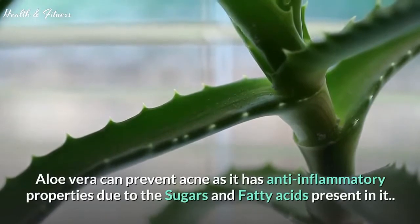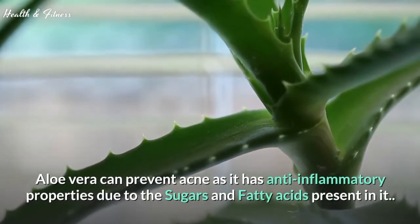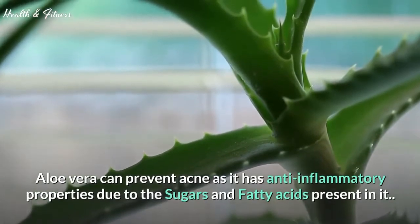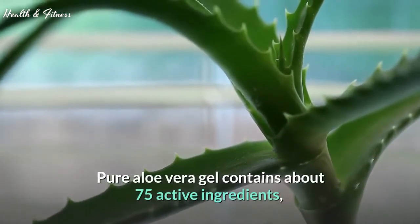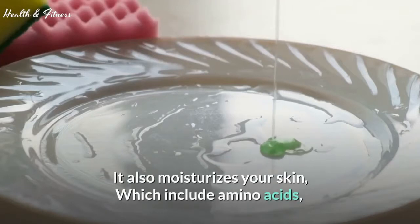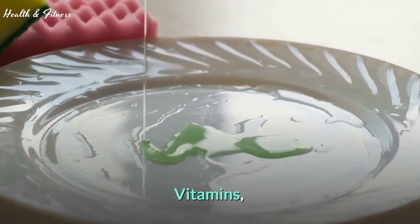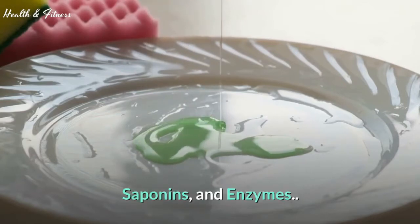Aloe vera can prevent acne as it has anti-inflammatory properties due to the sugars and fatty acids present in it. Pure aloe vera gel contains about 75 active ingredients. It also moisturizes your skin. These include amino acids, salicylic acid, lignins, vitamins, minerals, saponins, and enzymes.